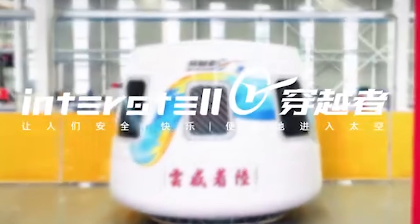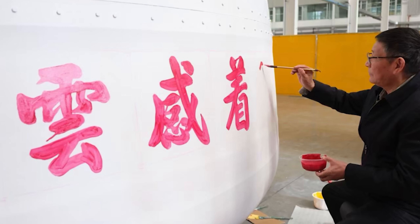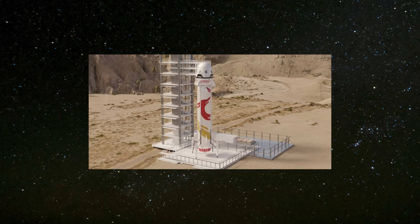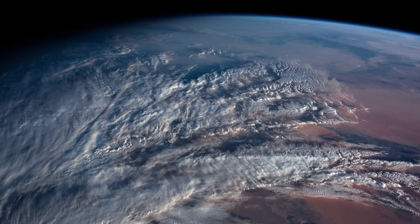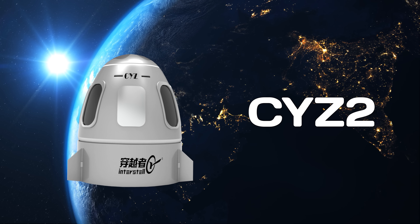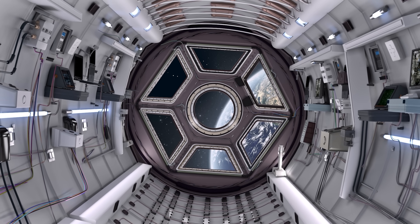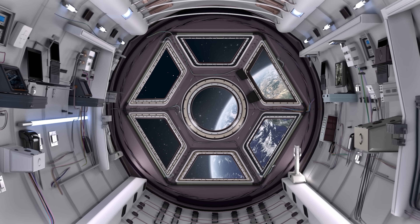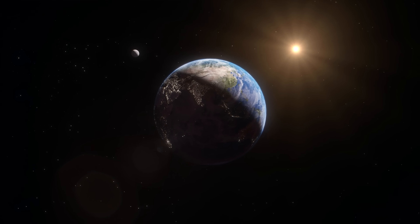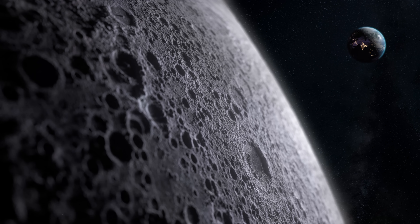Interstellar is moving forward with a three-stage development vision. Right now, the focus is on CYZ-1, a reusable suborbital commercial crewed spacecraft, with the first unmanned suborbital flight planned for 2026 and a goal of completing preparations for the first commercial crewed flight by 2028. Looking further ahead, CYZ-2 is planned within six to ten years for low Earth orbit missions, including rendezvous and docking, point-to-point transportation, and applications like space hotel construction. Over the next 12 to 15 years, CYZ-3 is aimed at deep space missions, including commercial crewed lunar travel and the creation of an Earth-Moon economic ecosystem.